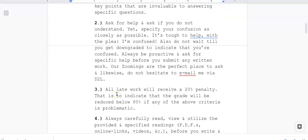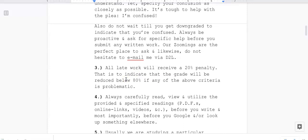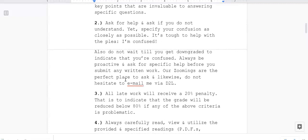Two: ask for help if you do not understand, but specify your confusion as closely as possible. It is tough to help with a vague plea like 'I'm confused.' Do not wait until you get downgraded to indicate confusion. Always be proactive and ask for specific help before you submit any written work. Our Zoom meetings are the perfect place to ask, and do not hesitate to email me via D2L. Be proactive — ask before you write things down, and be very specific about what your problem is.